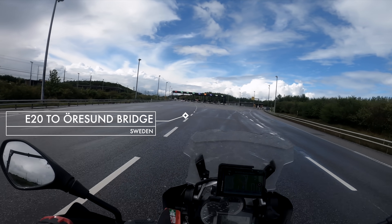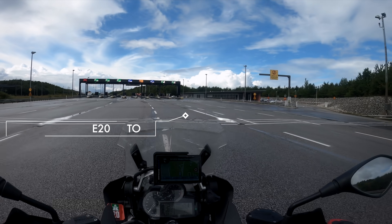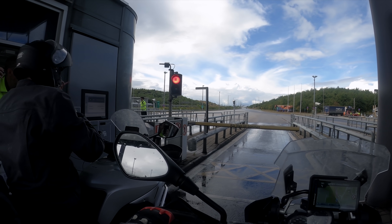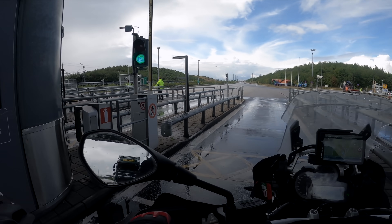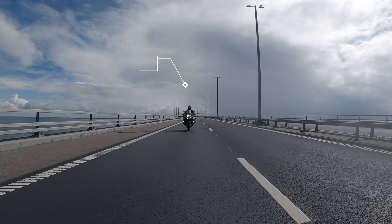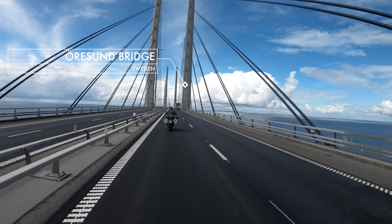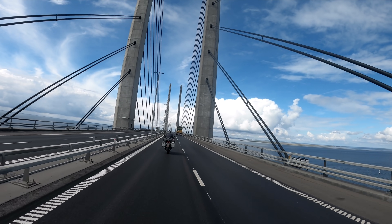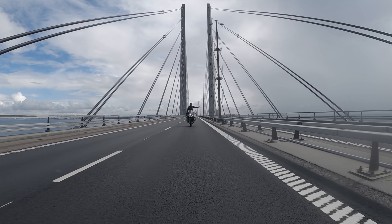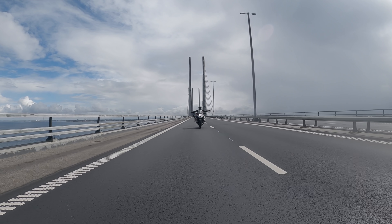These are our last minutes in Sweden. We are now at the booth to pay the toll because we are taking the huge bridge that connects Sweden and Denmark. The Öresund Bridge is the longest cable-stayed bridge in the world that combines a railway and motorway bridge. It crosses the Öresund Strait between Sweden and Denmark, running nearly eight kilometers from the Swedish coast to the artificial island Päberholm in the middle of the strait. The crossing is completed by the four kilometer long Drogden tunnel from Päberholm to the Danish island Amager.